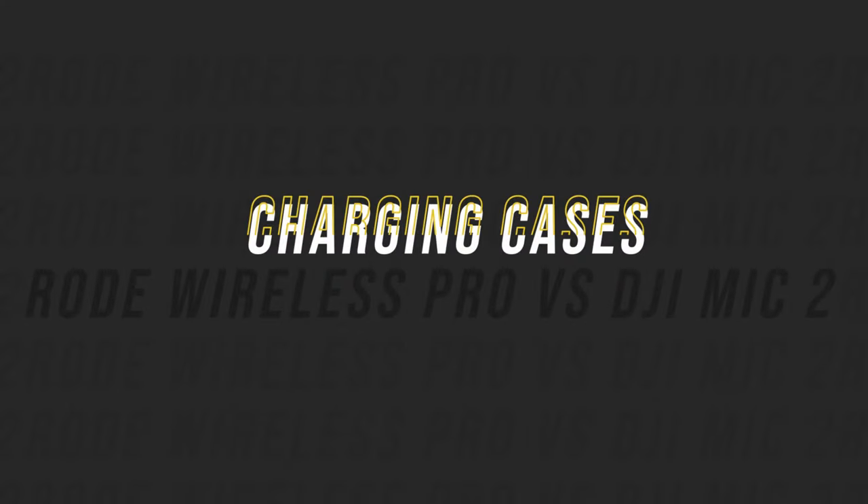Because of the position of the indicator lights and the overall smaller form factor, I prefer the transmitter design of the DJI — still not perfect, but I do like it a little more than the Rode. Next we'll talk about charging case design and functionality, and we'll go indoors for that so you can hear what these microphones sound like inside.